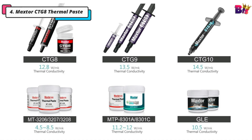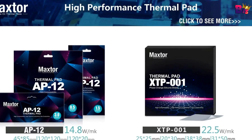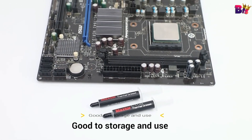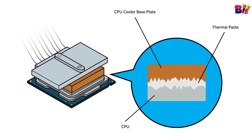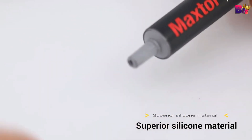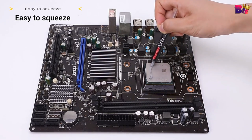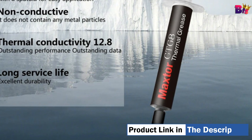Number 4: MaxTor CTG-8 Thermal Paste. First things first, this isn't your average run-of-the-mill paste. MaxTor has engineered this product for maximum heat transfer efficiency, ensuring your CPU stays cool even under intense loads. This is a thermal paste with excellent performance and easy application. It is a non-conductive adhesive used between CPU and GPU and designated coolers to transfer component heat dissipation to the heat sink, eliminating the risk of short circuits and providing more protection for your computer.